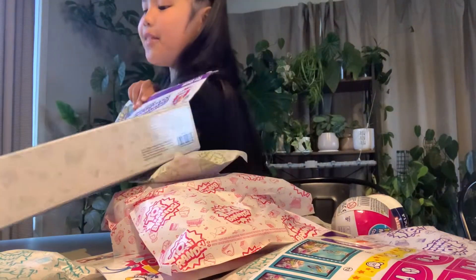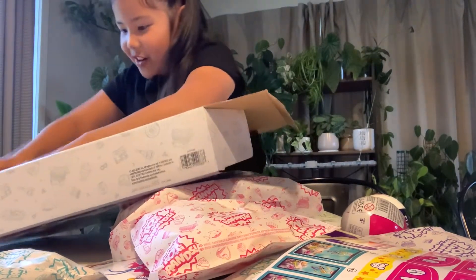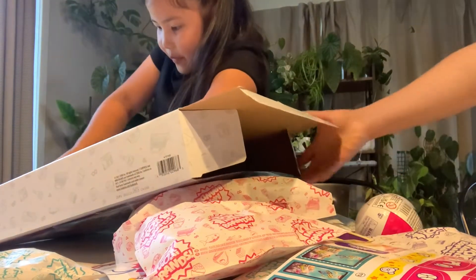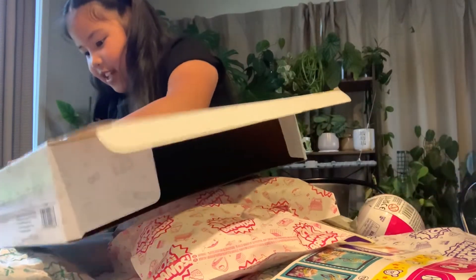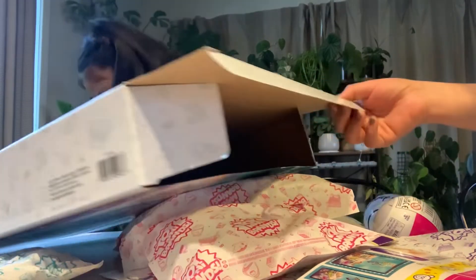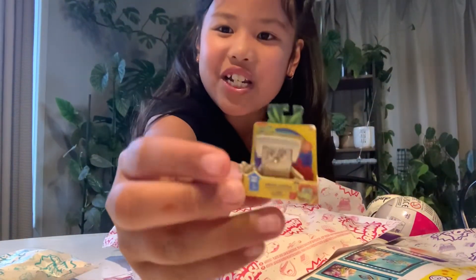Guys, I have something cool to show you. What's that? How do you get this out? Careful. Let me see. It's a gold Spongebob! So guys, I'm just going to get this thing out. Guys, I got the rare mini brand. It's Spongebob!